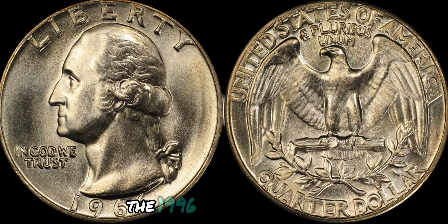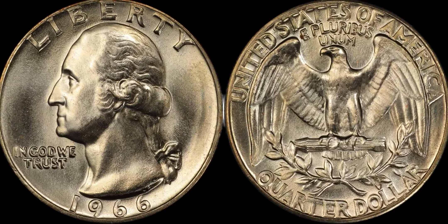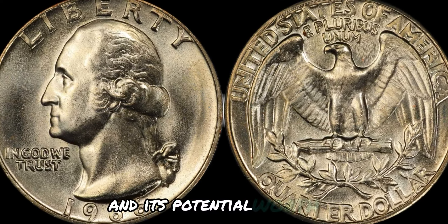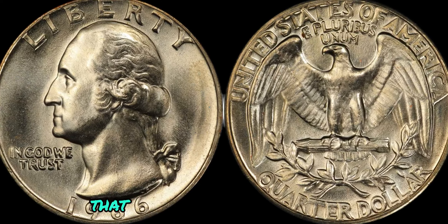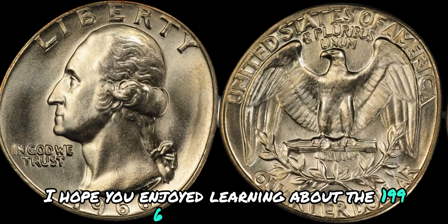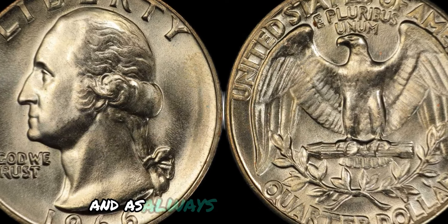In conclusion, the 1996 No Mint Mark Washington quarter is a fascinating and highly collectible coin that holds a special place in the hearts of numismatists everywhere. Its rarity and historical significance make it a prized addition to any collection, and its potential worth on the market is nothing to scoff at. So keep your eyes peeled for this elusive coin — you may just stumble upon a hidden gem that could be worth big money. That's all for today's episode. I hope you enjoyed learning about the 1996 No Mint Mark Washington quarter coin. Be sure to like, comment, and subscribe for more coin collecting content. Happy collecting!